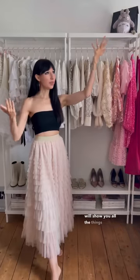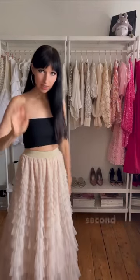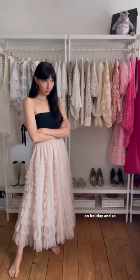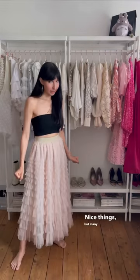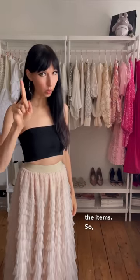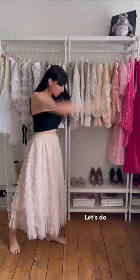Today Andrea will show you all the things she got in the south of France recently. Andrea usually does second hand and vintage shopping, but she makes a big exception when on holiday. So she went a little bit cray cray and bought a lot of nice things. Rather than just showing you what she got, she'll also show you how to style the items. Let's do it!